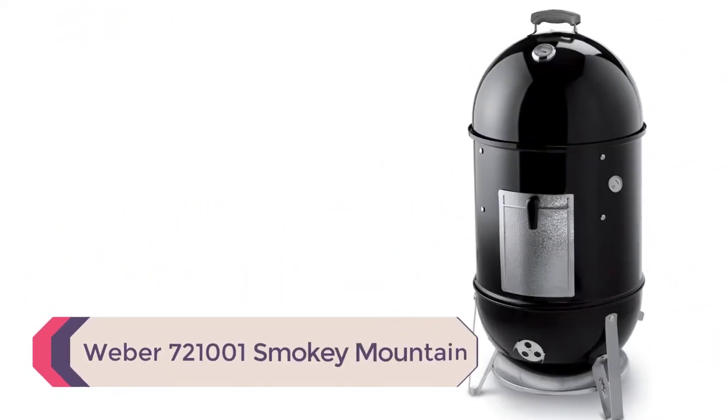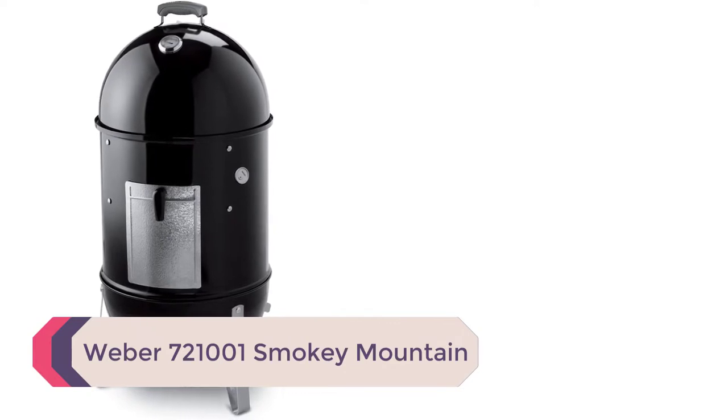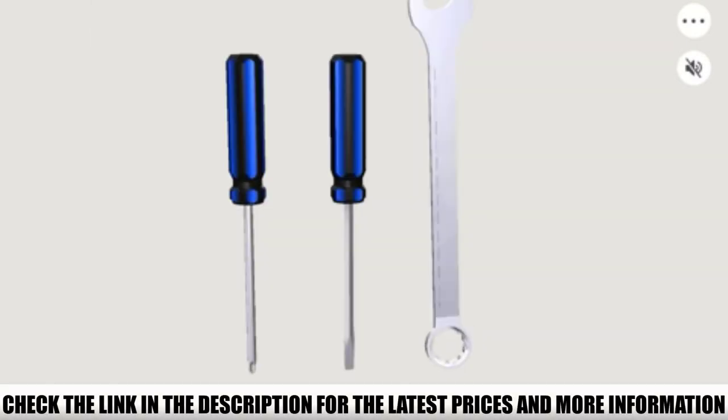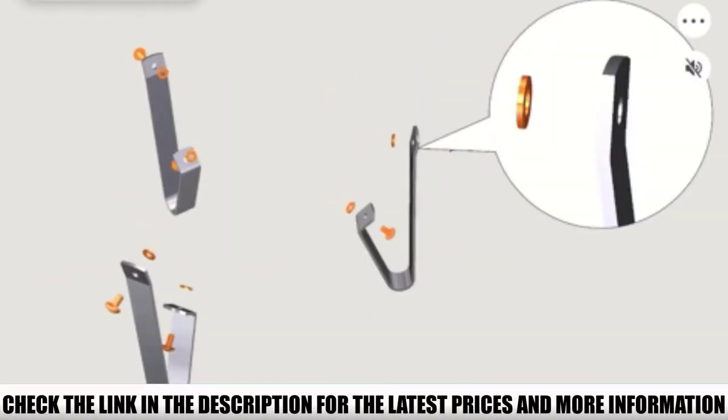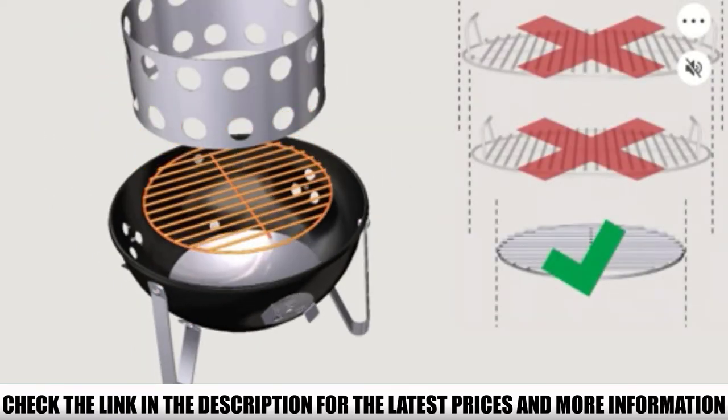Number 5: Weber 721001 Smoky Mountain. If you are looking for the best type of smoker for beginners, this Weber charcoal grill with smoker has you covered. It doesn't necessarily mean it doesn't suit pitmasters, as this unit is capable enough to deliver high-quality outputs comparable to other high-valued machines.